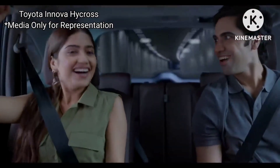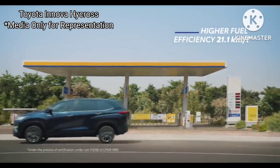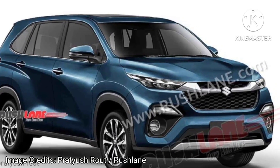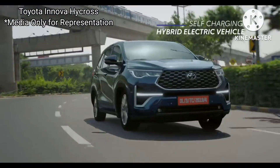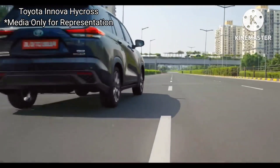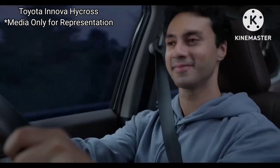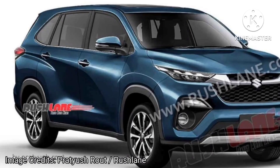Currently, Toyota offers six trim levels: G, GX, VX, VXO, ZX, and ZXO. If Maruti Suzuki offers both hybrid and non-hybrid variants, these could translate into Sigma, Delta, Zeta, Alpha, and Alpha Plus trims. Only Zeta, Alpha, and Alpha Plus come equipped with the self-charging strong hybrid powertrain, while Sigma and Delta will be gasoline only. The name 'Intelligent Hybrid' is likely for the strong hybrid variants.